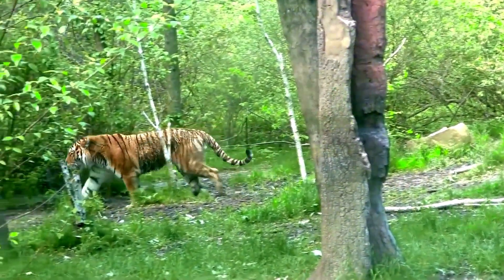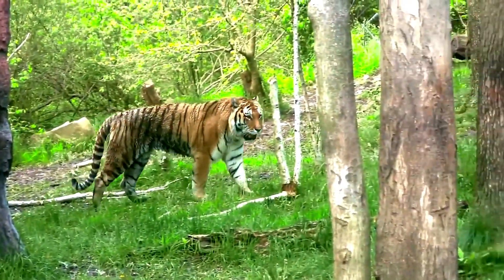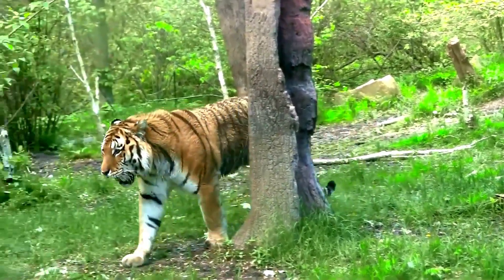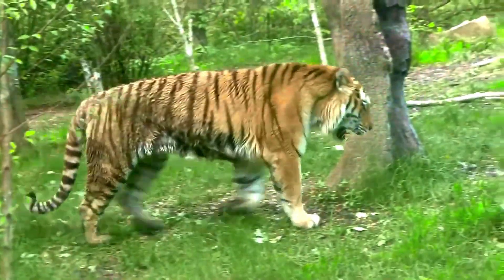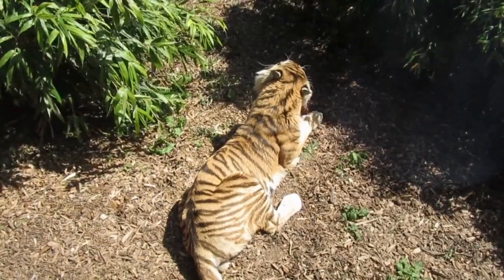Tigers are ambush predators that rely on stealth and strength to take down prey. These apex predators primarily hunt large ungulates, such as wild boar and deer, but are also known to consume monkeys, buffalo, sloth bears, leopards, and even crocodiles. When tigers are found in close proximity to humans, they may also feed on domestic animals, such as cattle or goats.